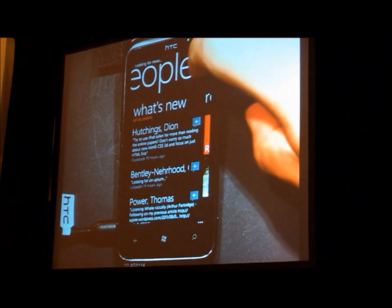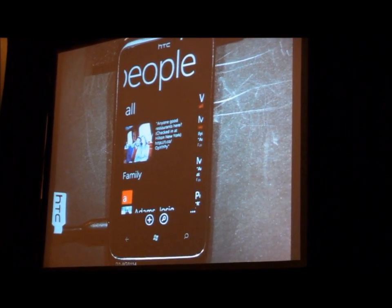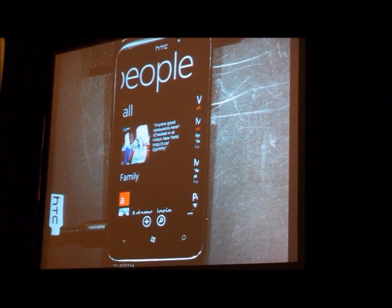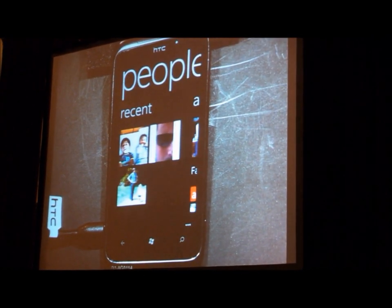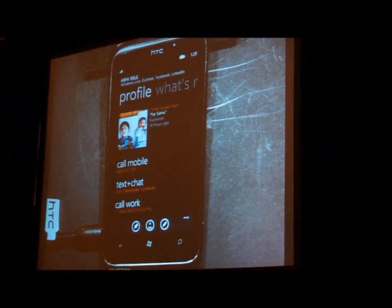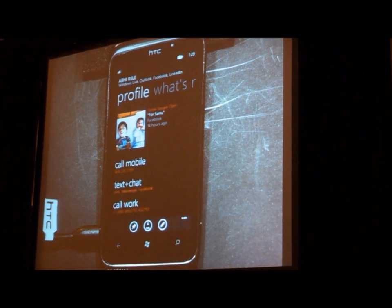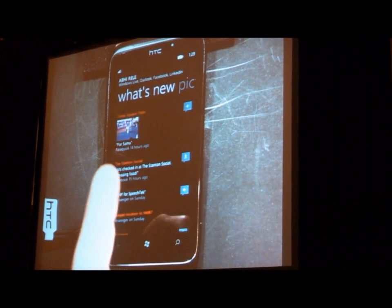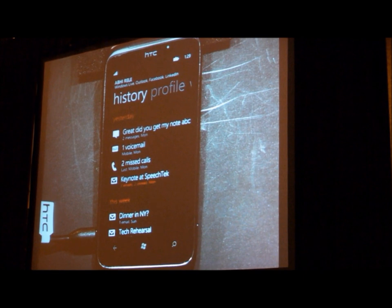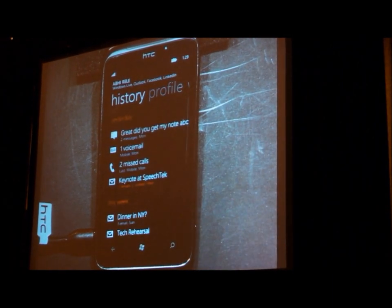Here I have my People Hub. This shows me all my contacts and their postings. One new feature in Mango that I don't have time to show you is groups — I can pull together all the contacts from my family, like my wife, my in-laws, my cousins, and just see their postings or send them one text as a group. In my recent contacts, I see one of my coworkers, Abhi. I'll go ahead and click his tile. I can quickly see that he's in town because he posted a picture from Times Square last night. I can see his other postings, pictures, and his complete history of interaction with me all in one place.